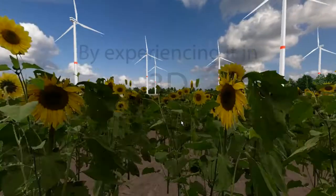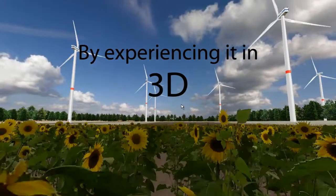How can I make this wind farm as efficient and reliable as possible? By experiencing it in 3D.